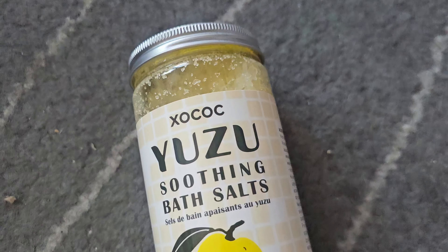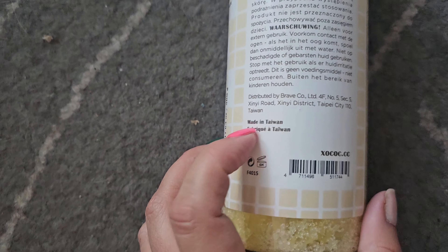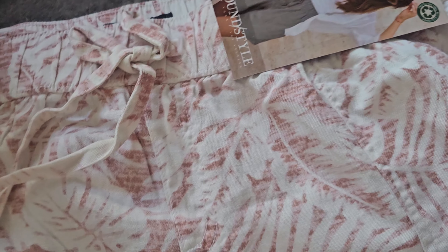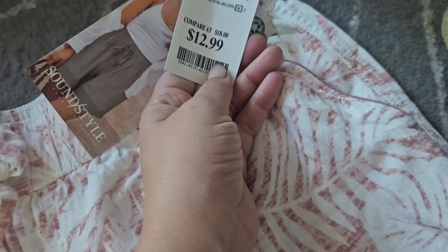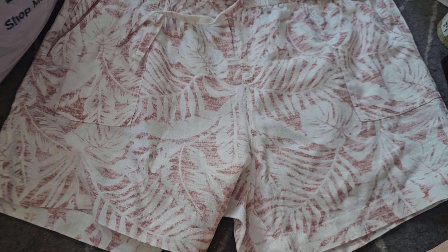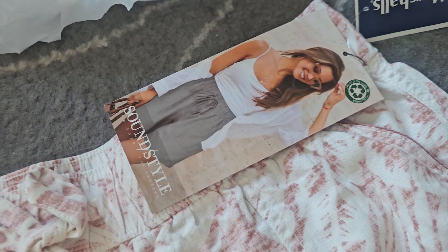So this is the second trip — to Ross. First up is the Yuzu Soothing Bath Salts, which was actually made in Taiwan. I'm excited because I've been loving Yuzu. This was $6.99. I also got some paper bag shorts — loose fitting beach shorts — because a lot of the ones I have as a pear-shaped gal are very tight or super short. I just want something loose, breathable, and airy. These were $12.99 and I haven't tried them on yet, so I can still return them if needed.